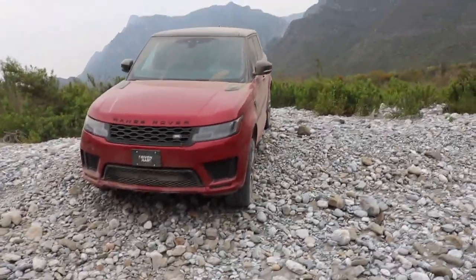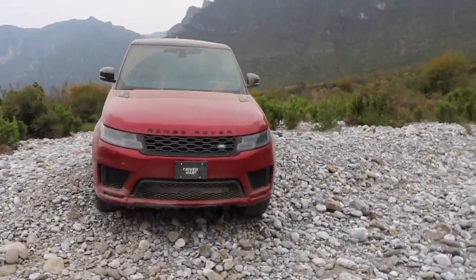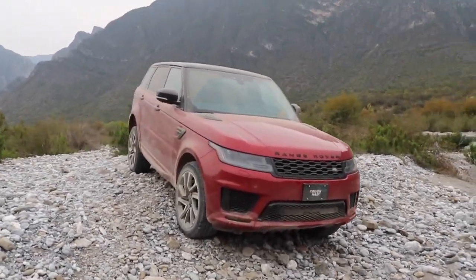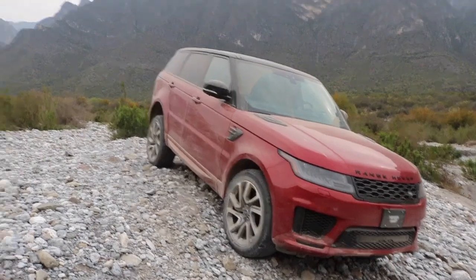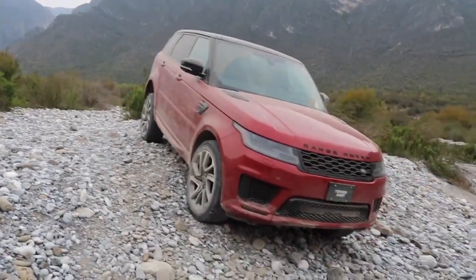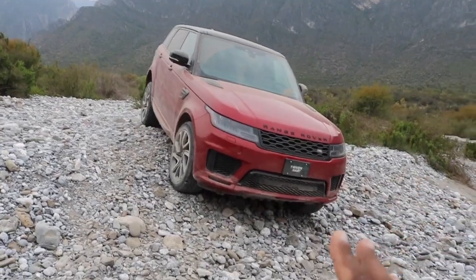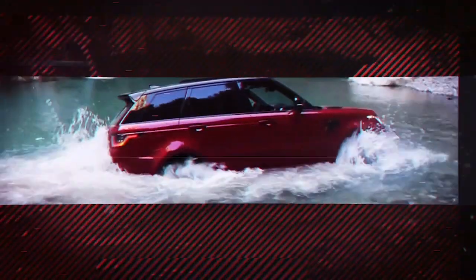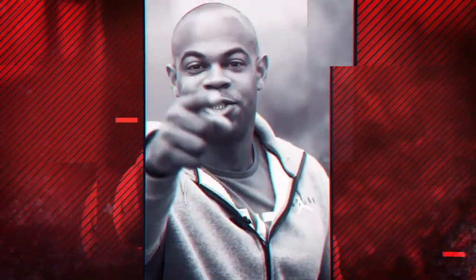Ladies and gentlemen, this is my 2019 — I guess you can say 2020 — Range Rover Sport Autobiography Dynamic. And this is a real owner's review. The tires are smoking. Let's do this.